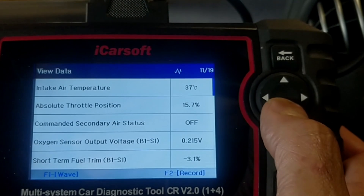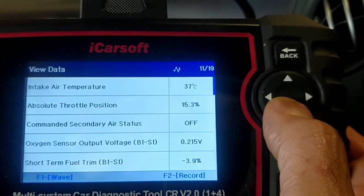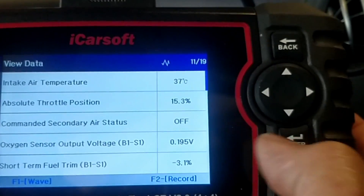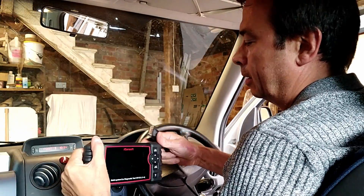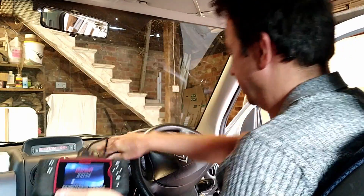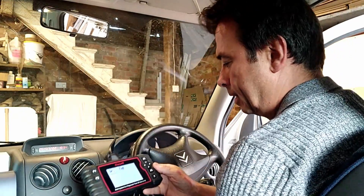Intake air temperature, absolute throttle position, command secondary air status, oxygen sensor output voltage — now that's the one I want to have a look at. That seems to be healthy; it fluctuates between about 0.1 of a volt up to about 1 volt.